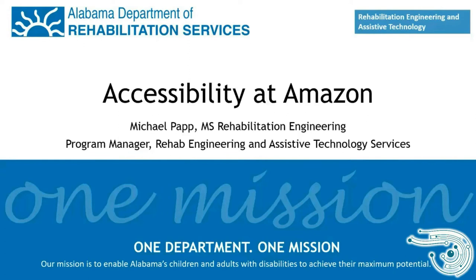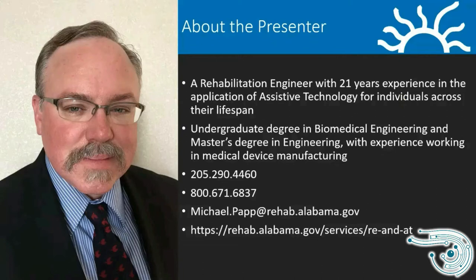Hello, Technology Symposium participants. This presentation will be discussing accessibility at Amazon, and we will be going over several products and services available through Amazon that assist people or may be beneficial for people with disabilities. My name is Michael Papp. I'm a rehabilitation engineer, and I've been with the Assistive Technology Program at the Department of Rehab Services for over 21 years now.